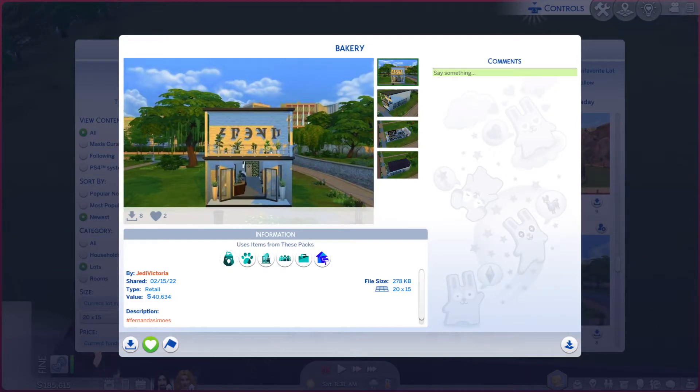Greetings! I am Harry Larry from Gary and this is episode 1058 of The Sims 4 Gallery Lot. This particular lot is called Bakery. It is on a 20x15 lot, type retail. A little hashtag for your more welcome read.